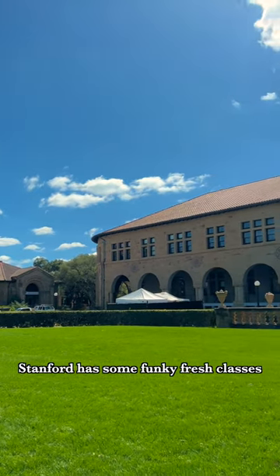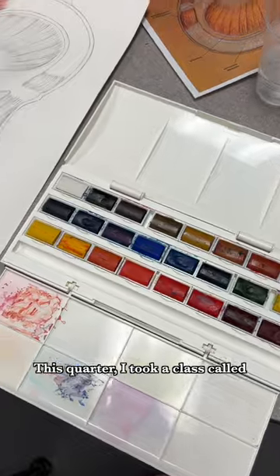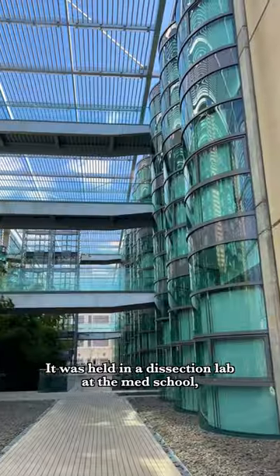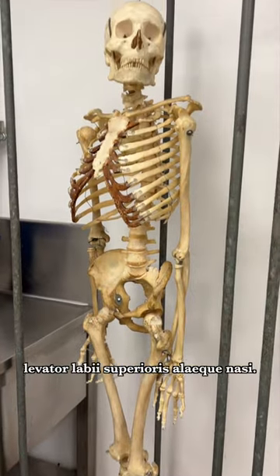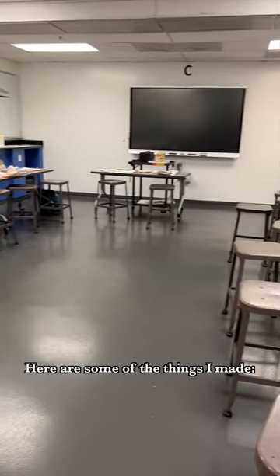Believe it or not, Stanford has some funky fresh classes that aren't computer science. This quarter, I took a class called Portraiture and Facial Anatomy for Artists. It was held in a dissection lab at the med school, and we got to draw real cadavers and learn obscure muscle names, like levator labiae superioris alaeque nasae. Here are some of the things I made.